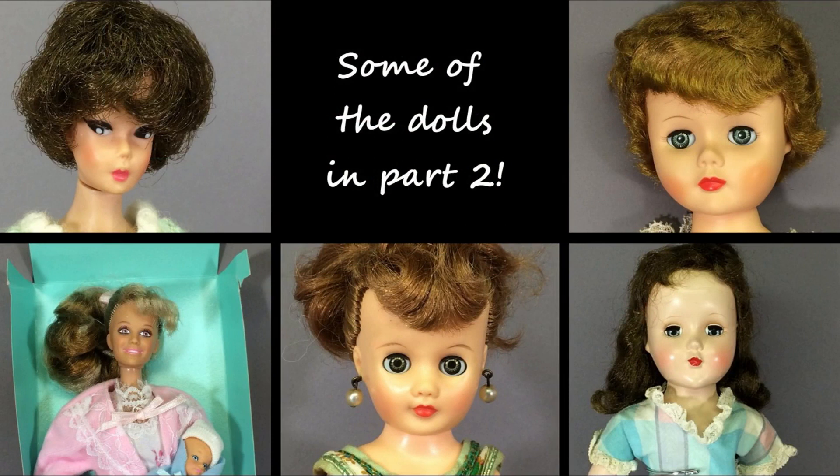Well, that's all for Part 1 of this haul. Which doll was your favorite? Let me know in the comments. When the Part 2 video is ready I'll add the link in the description box. Click the subscribe button and the little bell icon if you want to be notified when I post new videos. Thanks for joining me and see you soon.